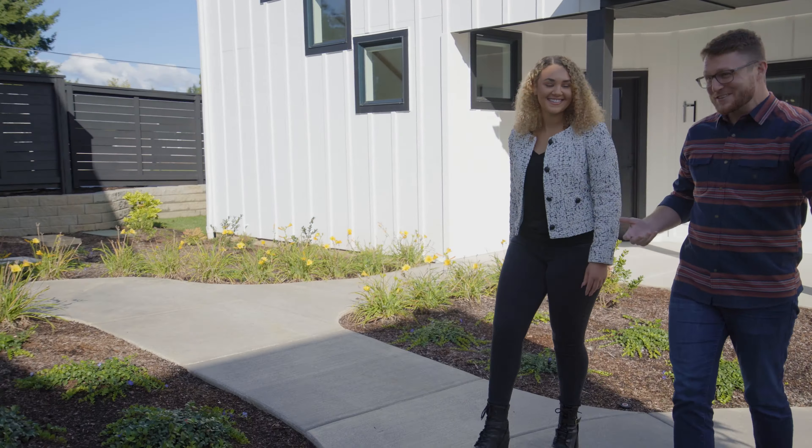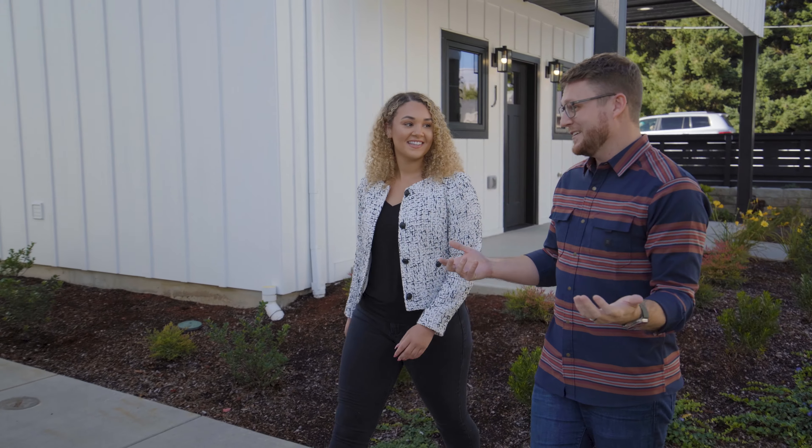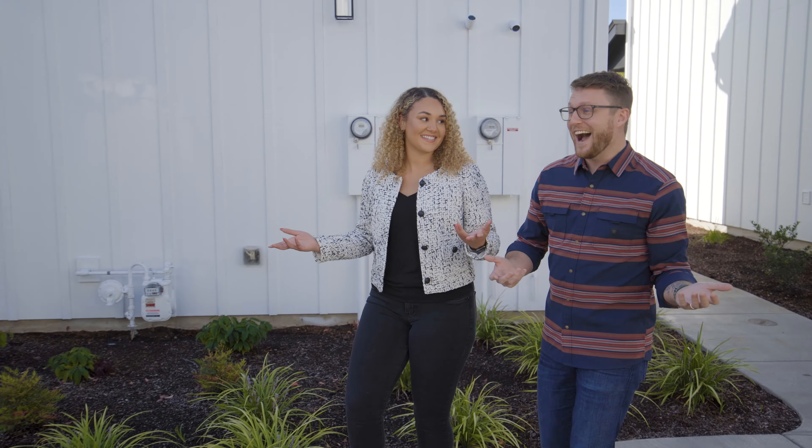Ultra modern. I mean, who doesn't love brand new? And as the name suggests, in Felida — does it get better than this? I don't think so.